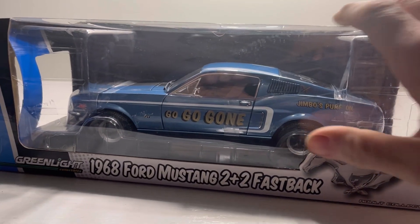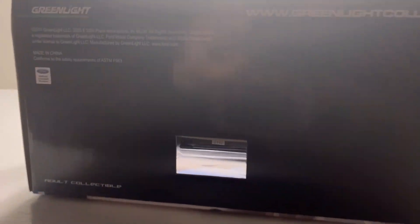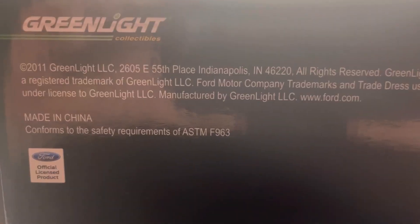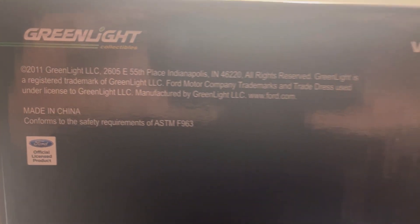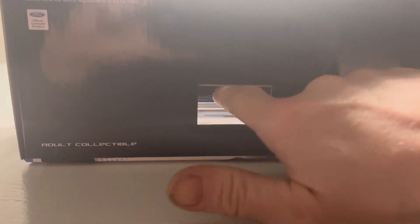Looks cool with the details so far. What year is this from? 2011. That's weird - a factory hole in the bottom of the box, but the car is still sealed. Never seen that before. Look at the number on it. So we're going to unbox that, but first we need some jug up.